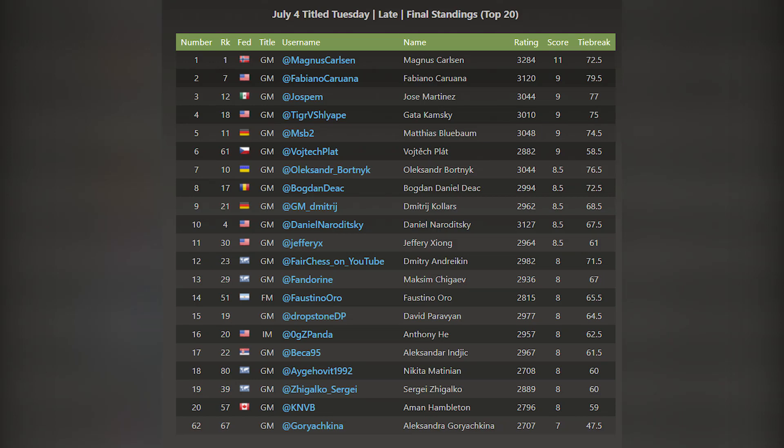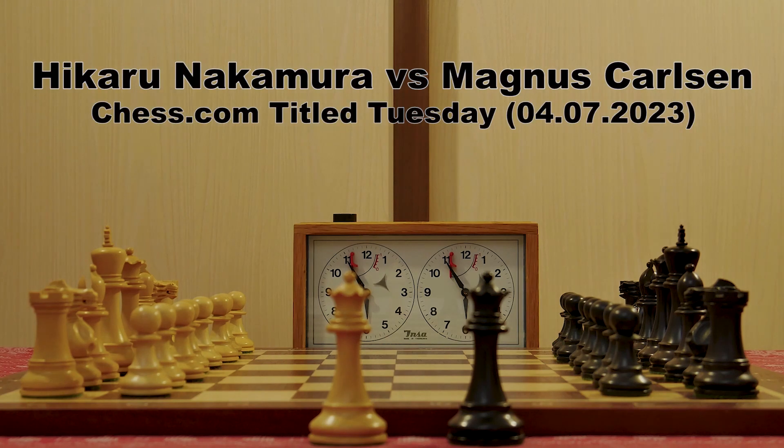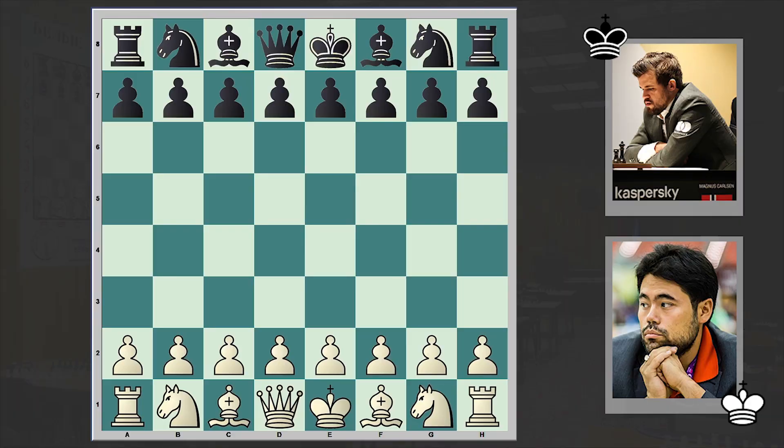Former world chess champion Magnus Carlsen becomes the second player after Hikaru Nakamura to score a perfect 11 out of 11 at chess.com Titled Tuesday. We will take a quick look at the blitz game played during that same Titled Tuesday which Carlsen won with the perfect score. American chess Grandmaster Hikaru Nakamura is on the white side and the hero of this tournament, Magnus Carlsen, is black.